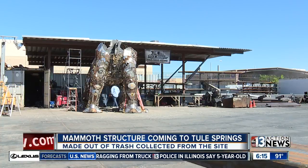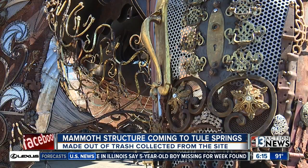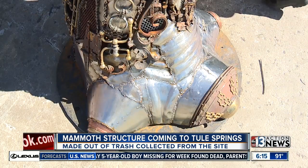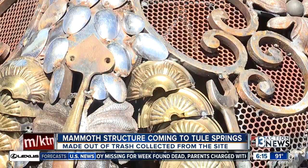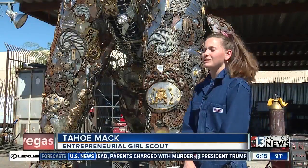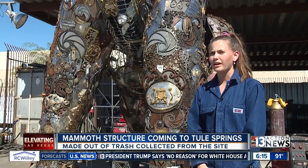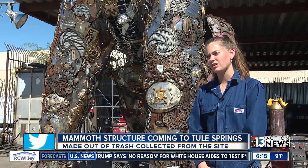The animals that once roamed that land include mammoths as well as saber-toothed tigers. So Mack decided to make a sculpture of a mammoth using trash collected from the area to show just how big the problem is. She said, 'I want people to be able to come and see, I helped collect trash that day and see their trash on there forever — not only to see the long-lasting impact, but to show that they can make a change.'